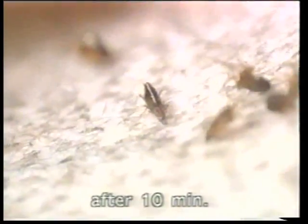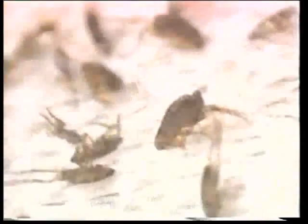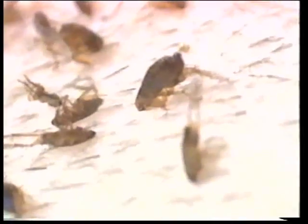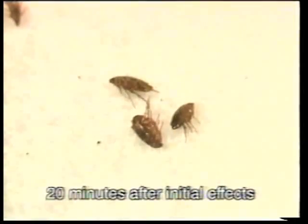Within 10 minutes, the fleas stopped their feeding. Trembling of the legs and rhythmic pumping movements of the abdomen were seen. 20 minutes after initial effects were seen, the affected fleas were dead.